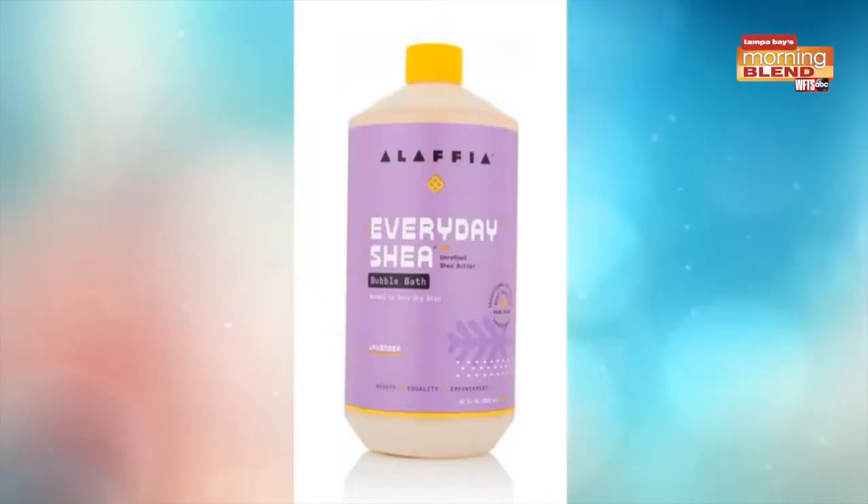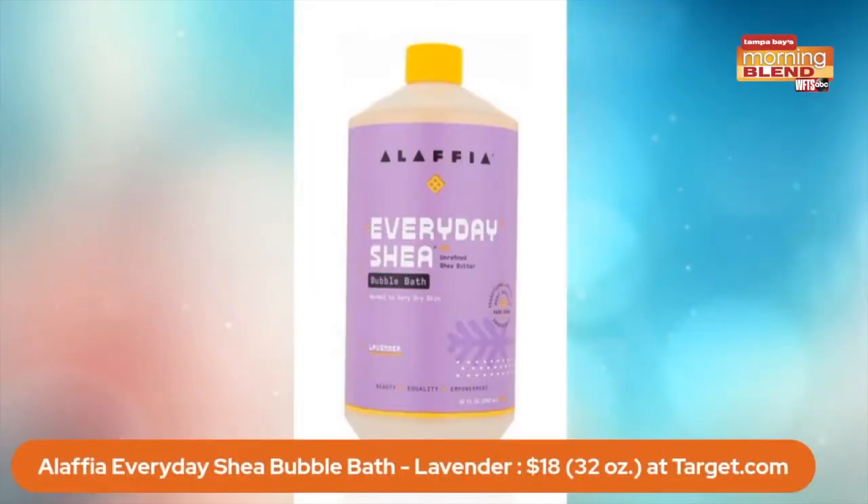I know you have a very special little girl at home, and you are going to love me so much for bringing this into your life. This is La'Fayette — this is their Everyday Shea Bubble Bath for baby. This is 32 ounces, it's $18 at Target. It comes in lavender, and just one ounce is going to give you the most amazing bubbles.